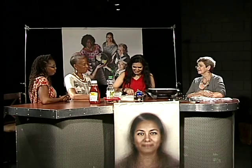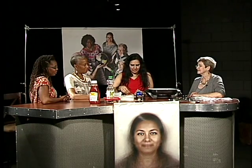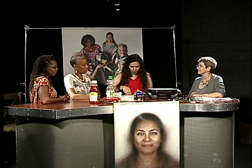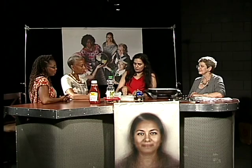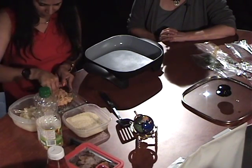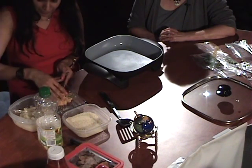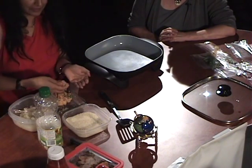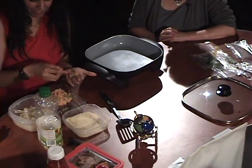When you shallow fry it, not just the breadcrumbs but the corn flour will give that crispness. Mix everything together — it should look smooth. Make sure there are no lumps or it won't cook properly. Then take a little bit, make it into a ball, and shape it like a patty.